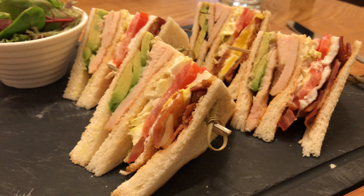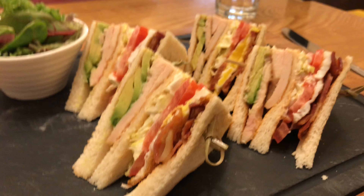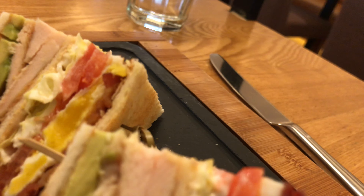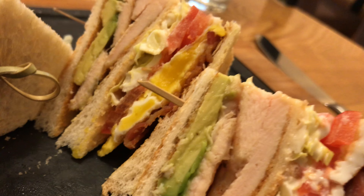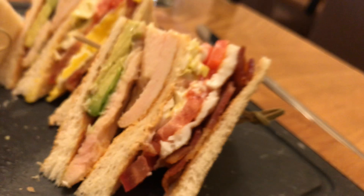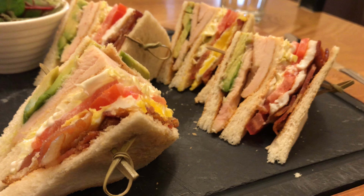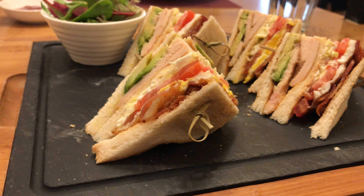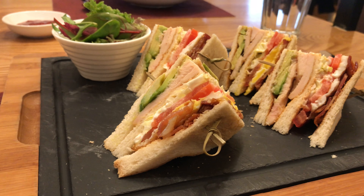There are four pieces of a sandwich, and now let's eat this. It tastes nice.